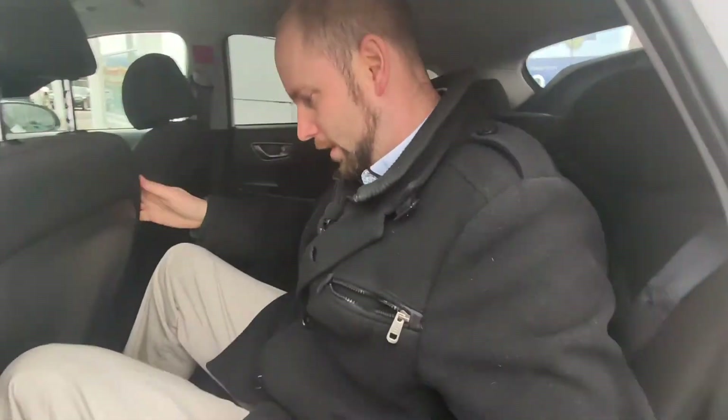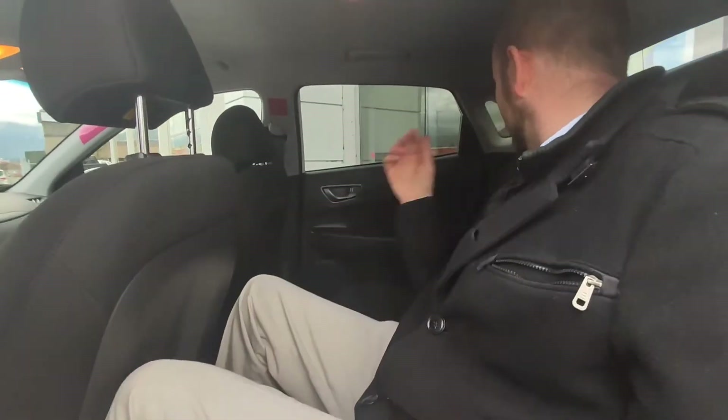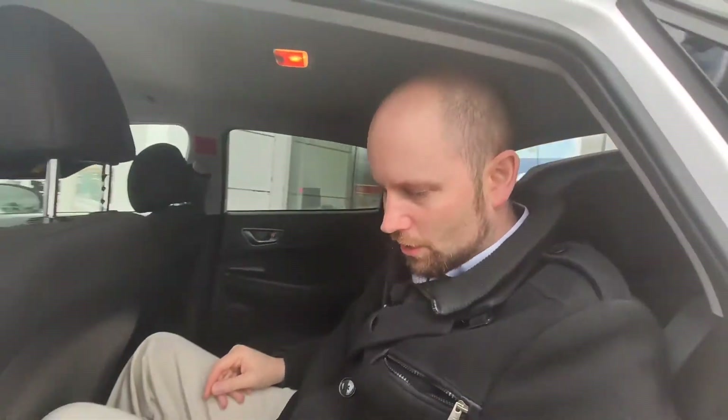Now let's check out the back seat of the Kona — right away I noticed a difference. My knees are up against the back of the seat, and my legs are not touching the bottom of the seat. With the armrest down and getting comfortable, I've got about an inch above my head — that's actually pretty similar. But if I really stretch out I cannot touch the roof, so the roof is definitely higher. However the leg room and knee room are not as good. So if you've got taller children — I have a six foot one son and I'm six foot two — it works better in the IONIQ.